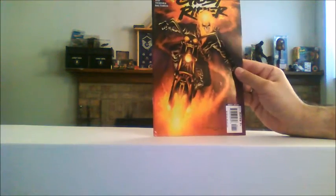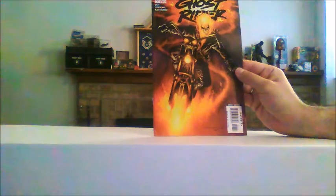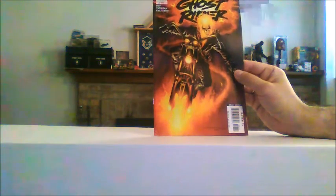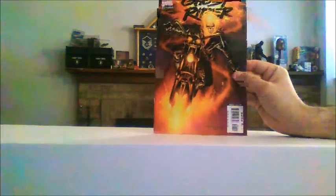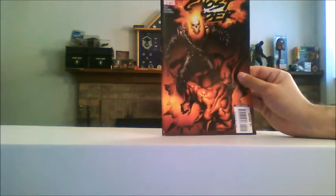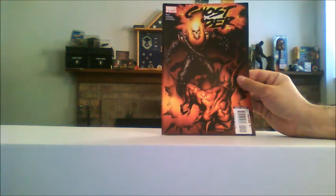Ghost Rider number one — God, I love that. Again, I love these covers. Mark Texiera was actually here at Cheyenne Comic-Con this past summer and this would have been cool for him to sign. Maybe he'll be back again next year. Ghost Rider number two — again, just great artwork on the cover there. I haven't flipped through any of these comics; I mean, I just opened up the box here.